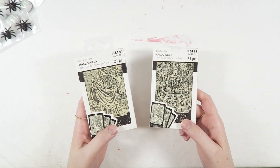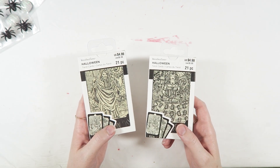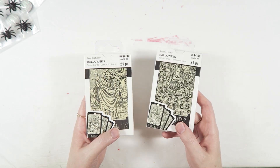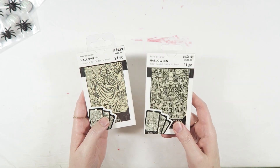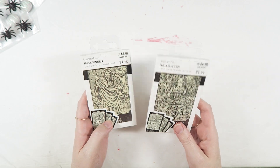Michaels also had some of these tarot card packs. It's not a full deck or anything — I feel like they're more decorative than anything. But since I find the tarot really interesting, I picked up two: one for myself and one to include in happy mail projects and things. I think these are really cool. I've never seen Michaels carry anything like this, so I'm really happy that they have these.